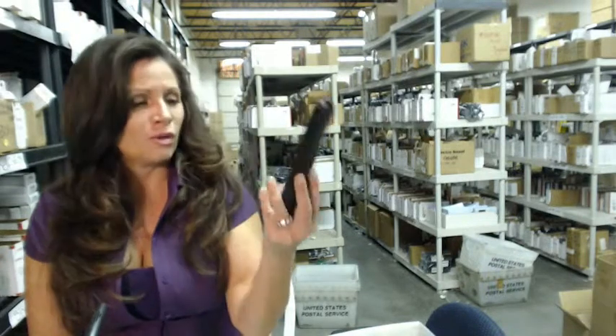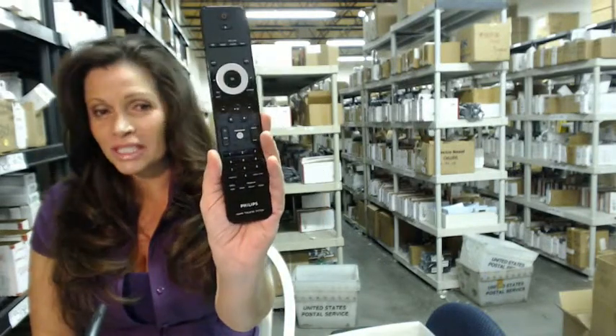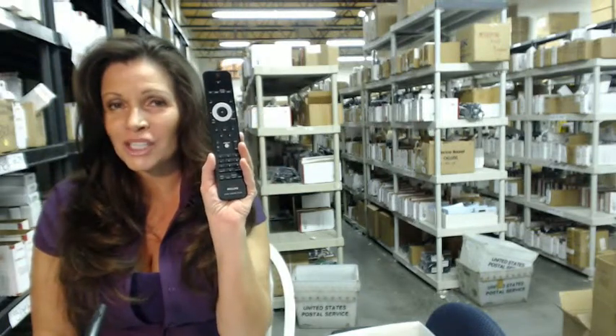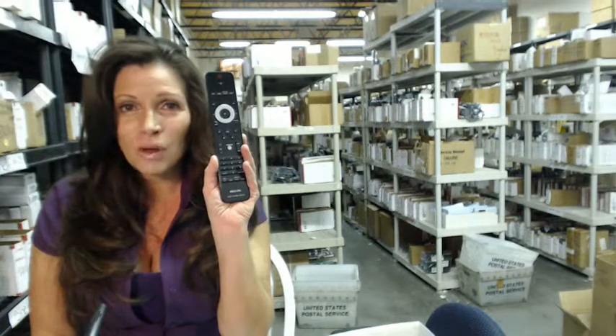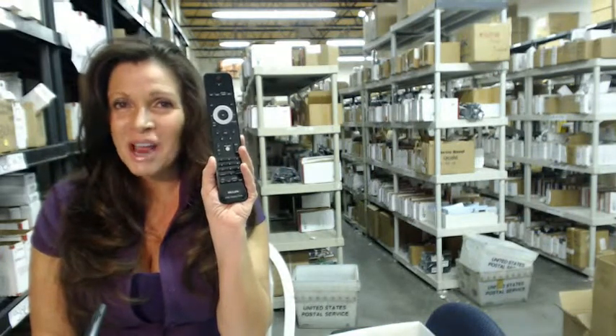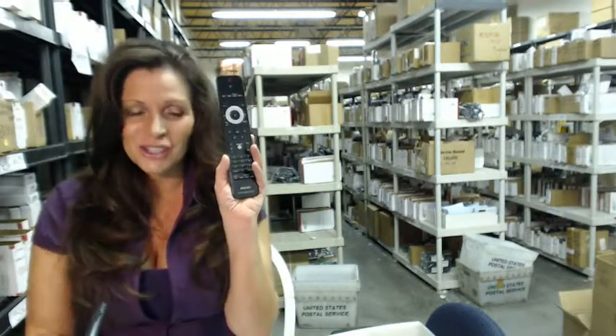So again, you need to order a new remote control for your Philips home theater system. Just click on the link below, order this remote control — it ships today. Or if you have any questions at all, you can call and speak with one of our friendly operators. Just dial that 800 number that you see on the screen. Thanks for shopping with us at electronicadventure.com.